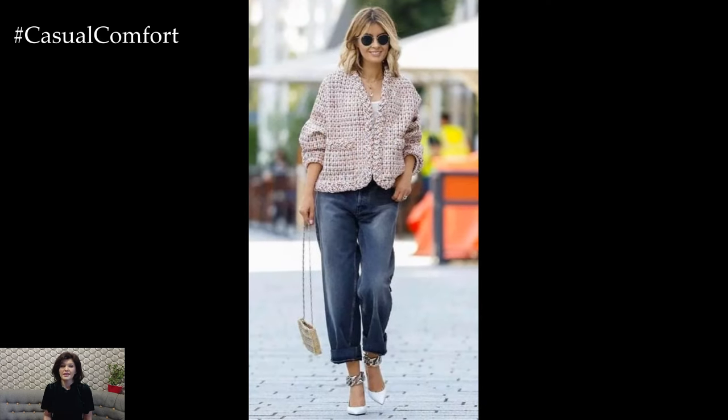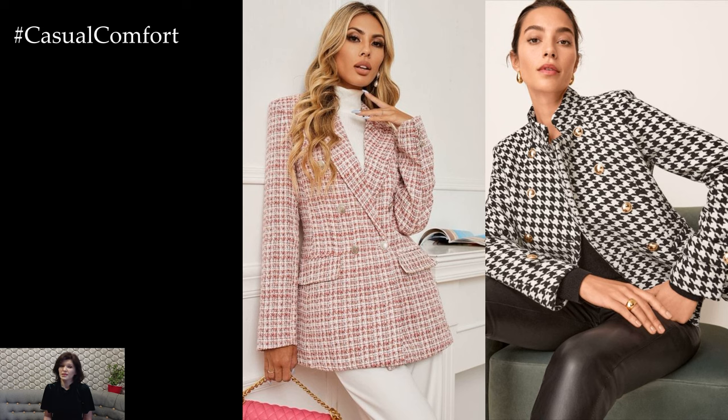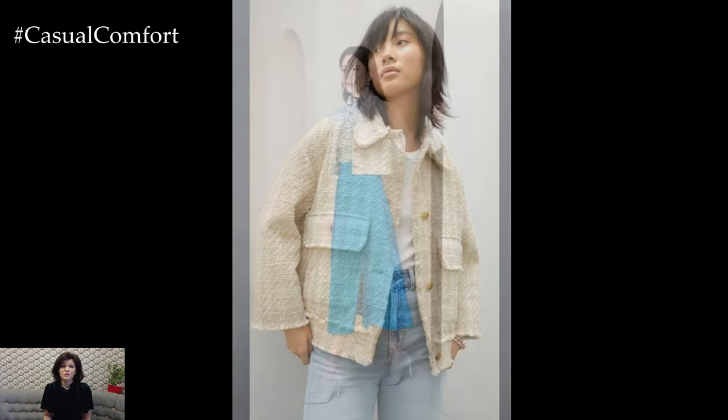Opt for tweed jackets crafted from lightweight and breathable fabrics such as cotton or linen blends. These materials offer the classic look of tweed while ensuring comfort and versatility for spring weather. Look for jackets with a relaxed fit and unlined construction for effortless layering and ease of movement.